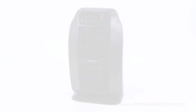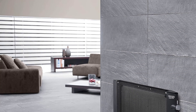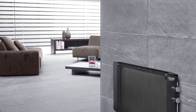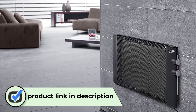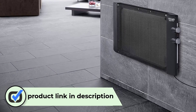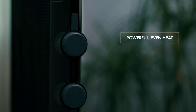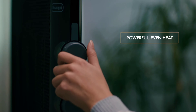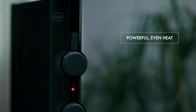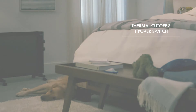Number one: DeLonghi HMP1500 Space Heater. If you want a space heater that does it all, this mica space heater is the one for you. The DeLonghi HMP1500 starred in both spot heating and room heating tests. Our thermal sensors recorded the HMP1500 outputting a maximum temperature of almost 95 degrees Fahrenheit. This DeLonghi also raised the temperature of a 1,350 cubic foot room by six degrees in an hour — more than enough to warm a chilly room.